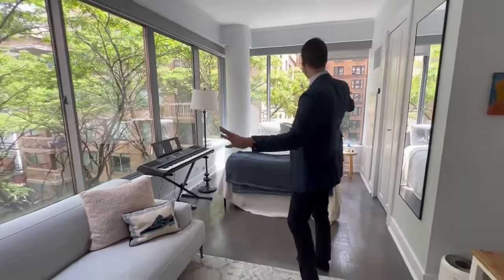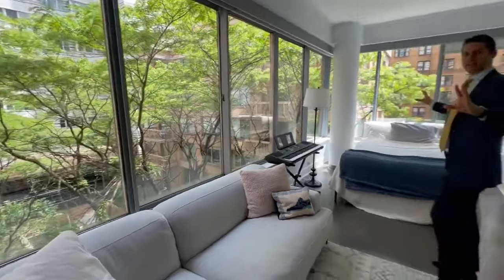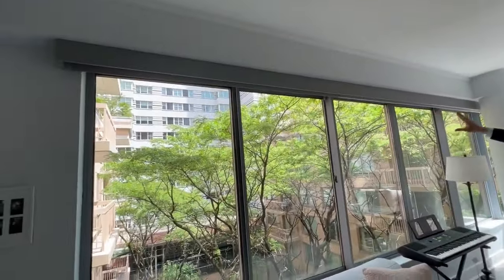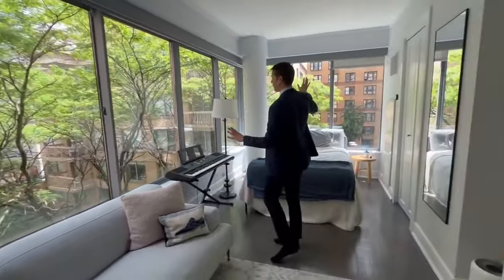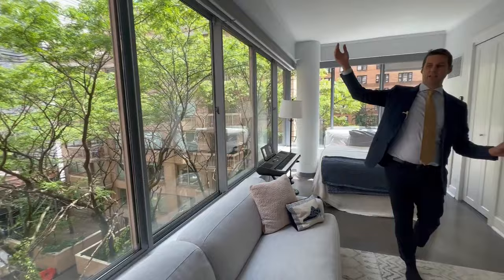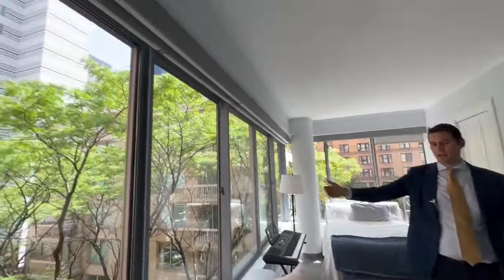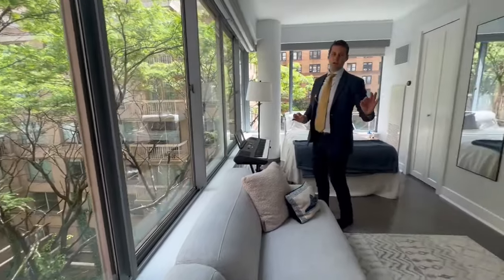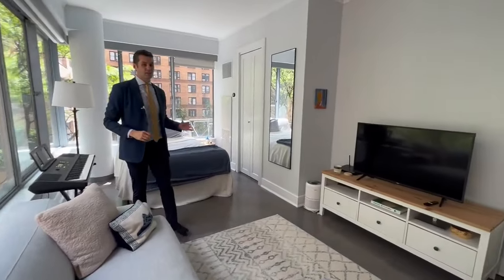Hello, it is Eric Bottomley with Argo Real Estate and wow, look at these windows and the light that is coming in. It also has the Shade Store, newly installed shades that go all around because this is a nice, bright apartment, but you also have the shades as well as the blackout shades that really give you the privacy in this super luxury building here on 69th Street.